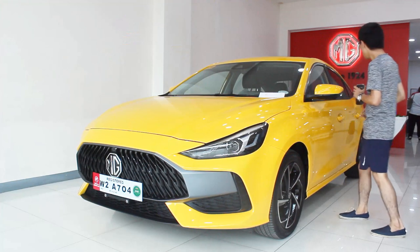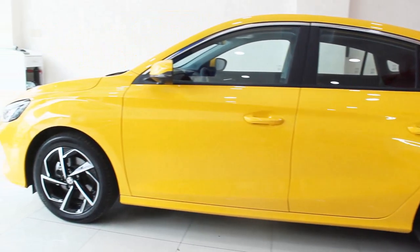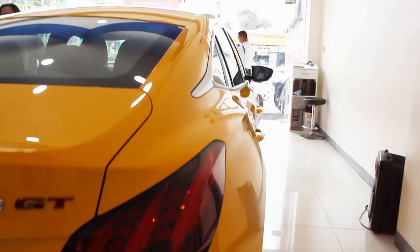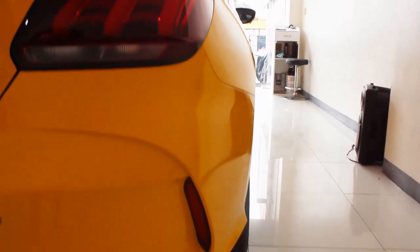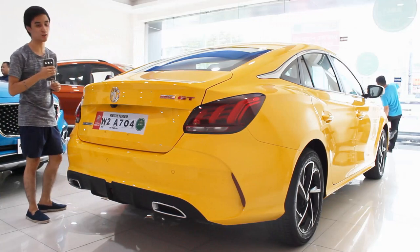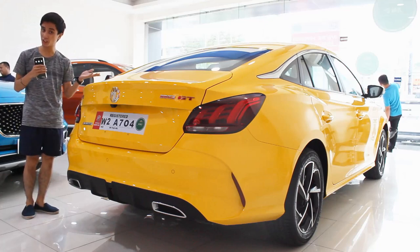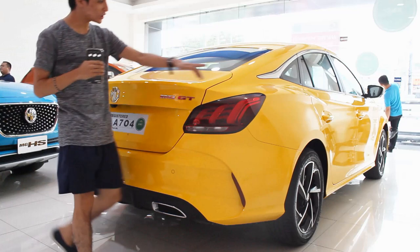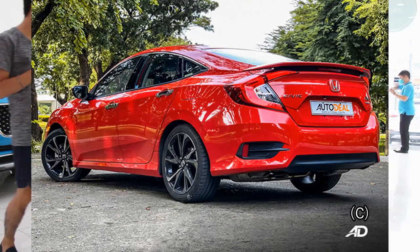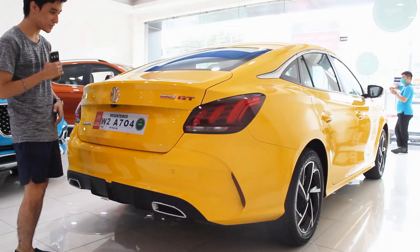On the side profile there are a few character lines here and there, but I particularly like the rear quarter panel — there's a crease and a character line, and the fenders give the MG GT a wide-body look. At the rear, the design takes cues from both European and Japanese brands. The chrome bit on the rear quarter reminds me of the Honda Civic FC and the Mercedes CLA.